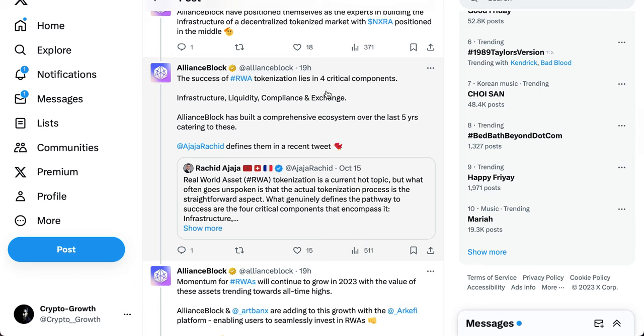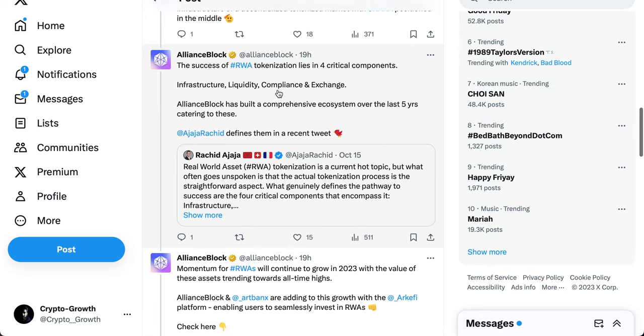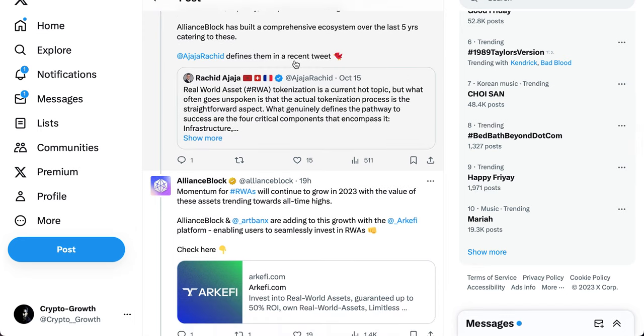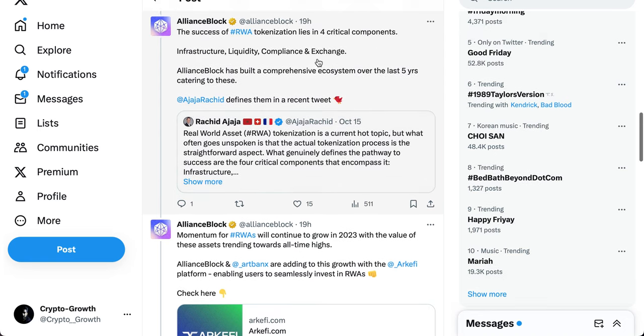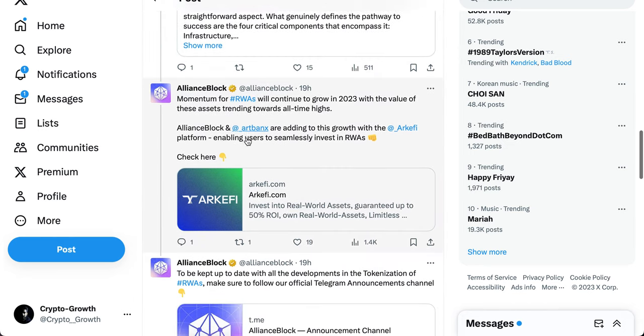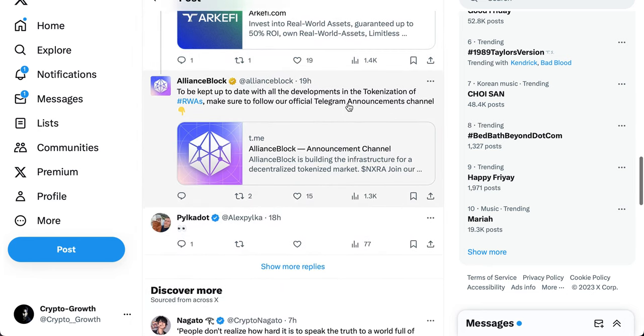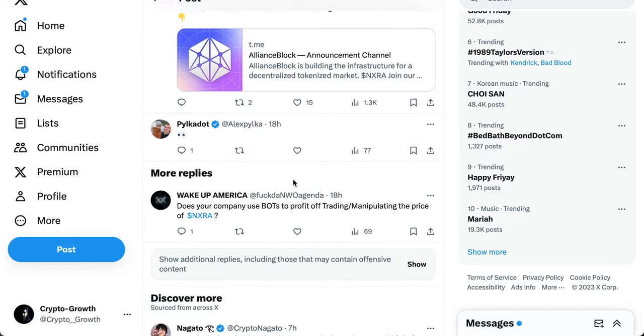The success of RWA tokenization lies in four critical components: infrastructure, liquidity, compliance, and exchange. Alliance Block has built a comprehensive ecosystem over the last five years catering to these. Momentum for RWAs will continue to grow in 2023, with the value of these assets trending towards all-time highs. The Archify platform enables users to seamlessly invest in RWAs. Follow their official Telegram announcement channel for updates.